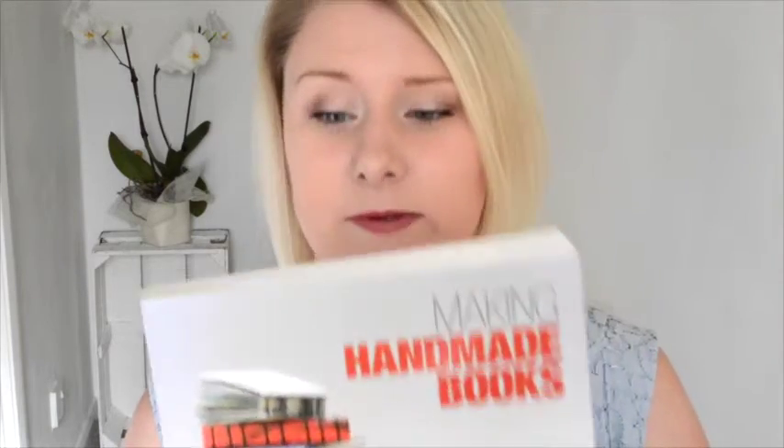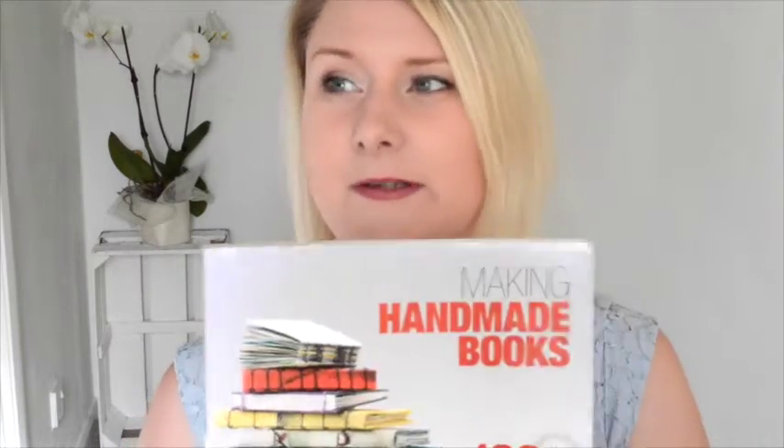It also has good pictures and illustrations. You'll probably never realise, once you get this book, how many different books you can actually make in all sorts of shapes and forms.